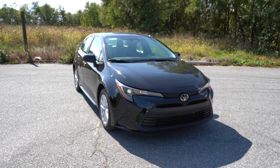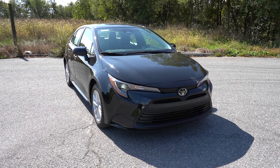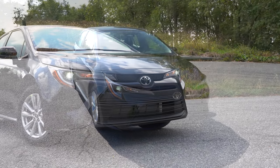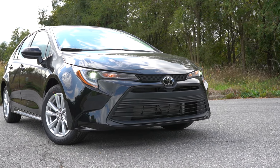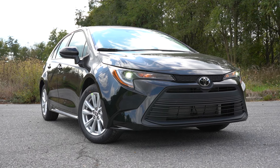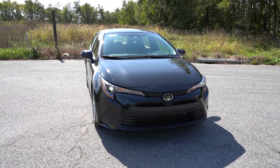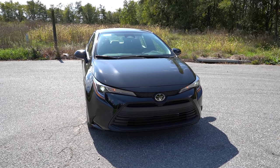For the Nightshade trim level, you're going to get a lot more dark badging — a black roof, bronze wheels which actually look pretty good, and a vented rear spoiler. Those are the big changes for the Nightshade trim. The front fascia does differ between the LE and SE. This LE trim looks different from essentially all of the other trim levels — the other trims are a little more aggressive looking up front, whereas this one is a bit more tamed.